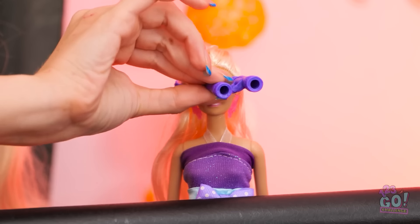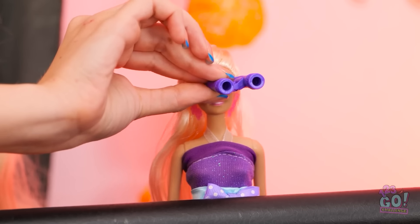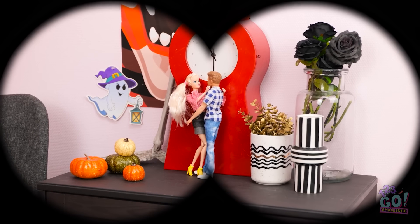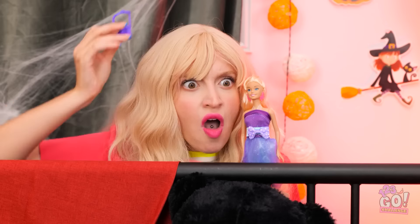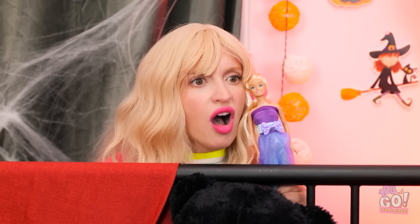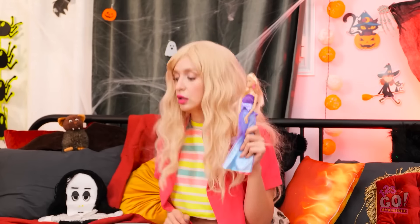I've got the binoculars. See anything? Wait! Over there! It's Ken! And another doll! Look at him! How could he do that to you? I don't believe it! I'm so mad! Someone's calling me.